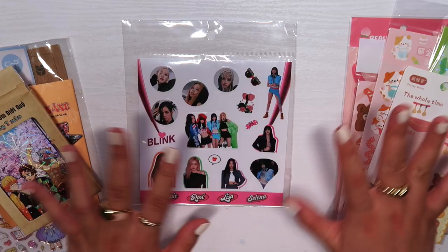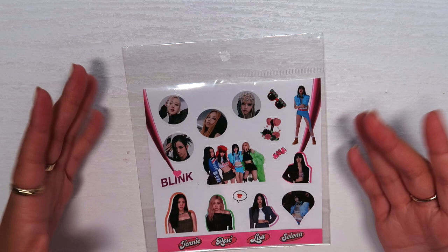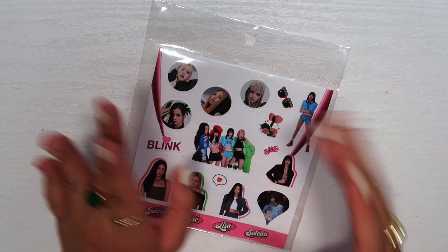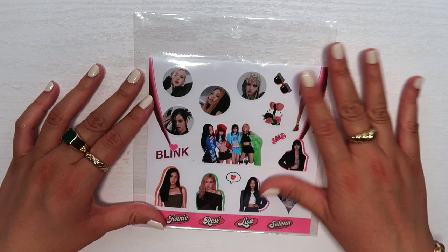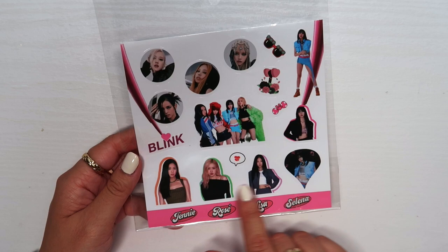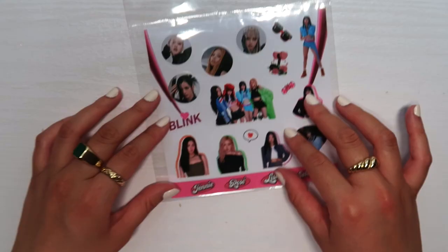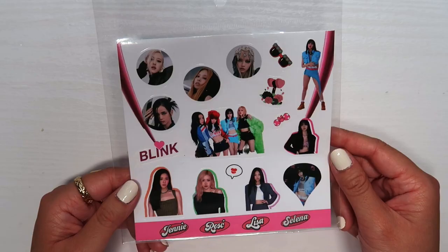I went to a store — I forget the name but it sounds like 'Hi' something — that had lots of cute souvenirs and items. They had a lot of K-pop stuff, and I saw a Blackpink sticker sheet. I love Blackpink, so I bought it. It has stickers of all the girls, with quite a few Lisa stickers. I'll use them when they make another comeback.